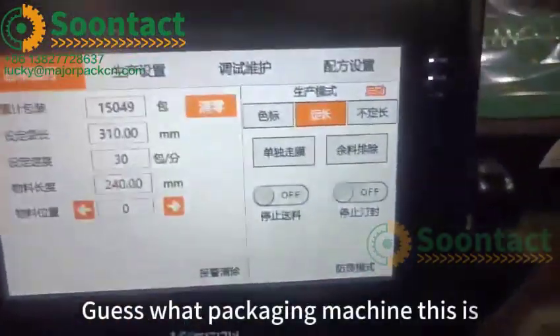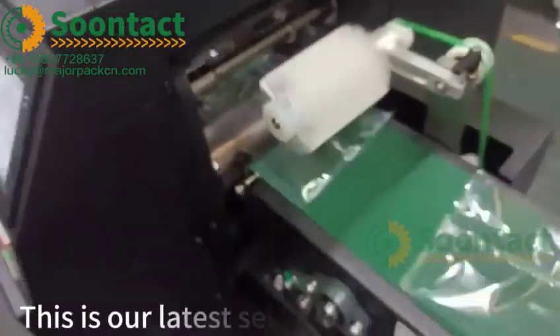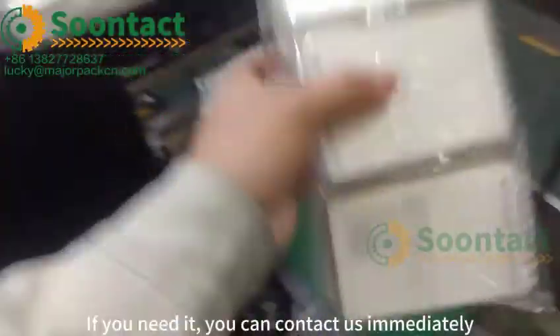Here's what packaging machine this is. Lead operation screen. Accurate settings. This is our latest self-developed product — the no pad packaging machine. If you need it, you can contact us immediately.